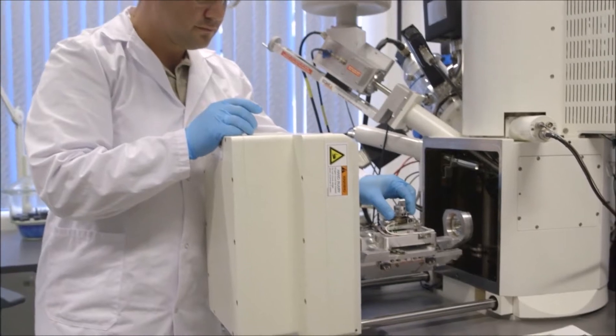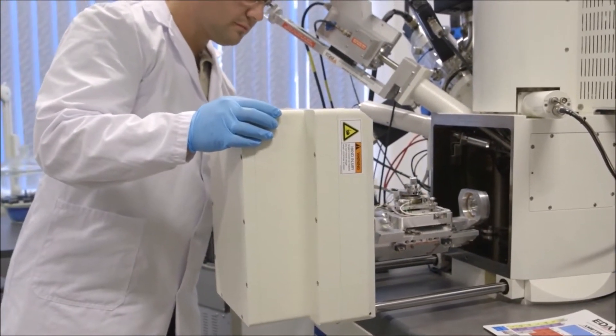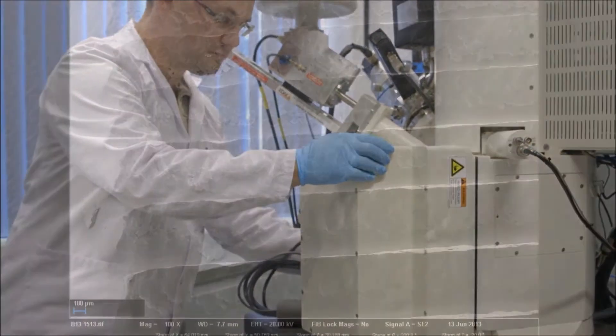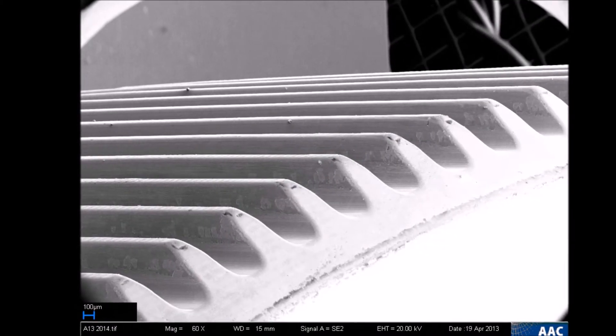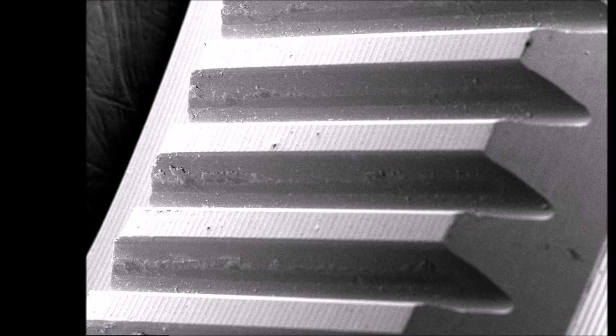After the tribological tests in vacuum, the gear surfaces were investigated by scanning electron microscope. This enabled finding out the wear mechanism and optimizing the coatings. On the final prototype gears, the coatings were still in good condition even after testing for 20,000 output revolutions.